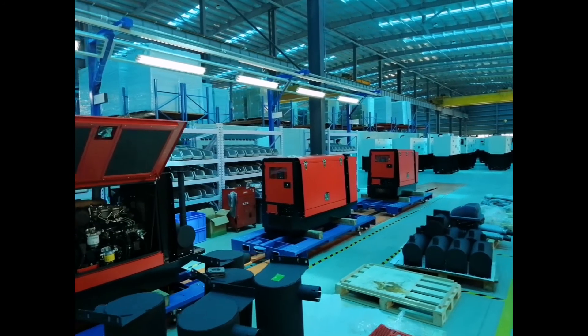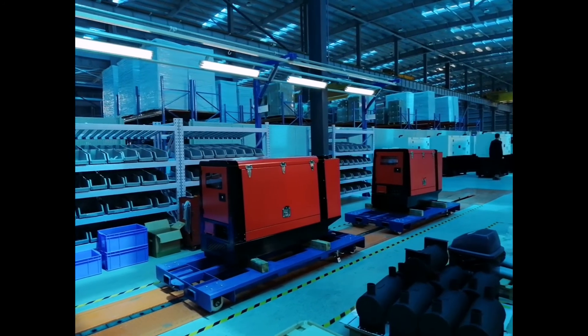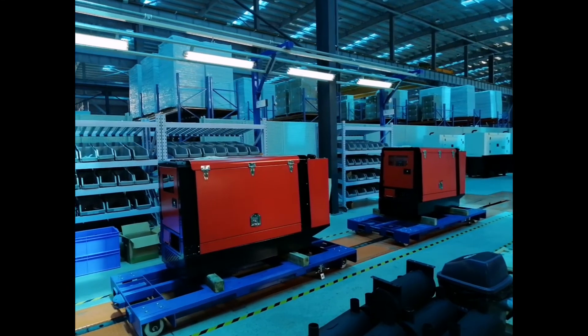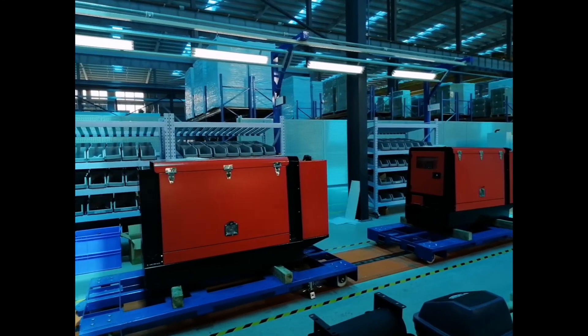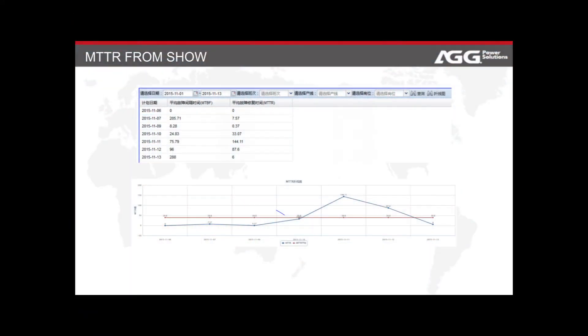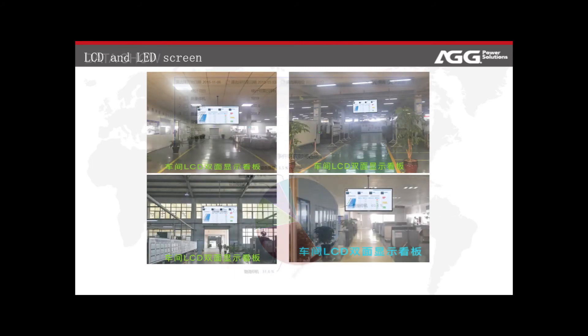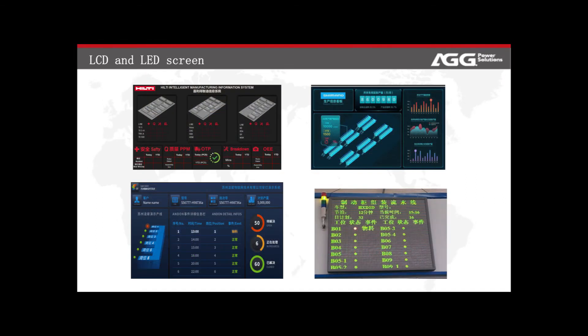Assembly tasks include engine and alternator docking, battery installation, control system installation, and housing installation. On the assembly line we use an advanced Andon system, which can feed back production progress and abnormal conditions in real-time. The Andon system has a good visual interface and data recording function, which can perform statistical analysis on the overall production situation.